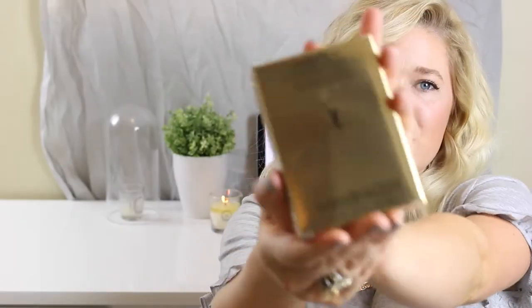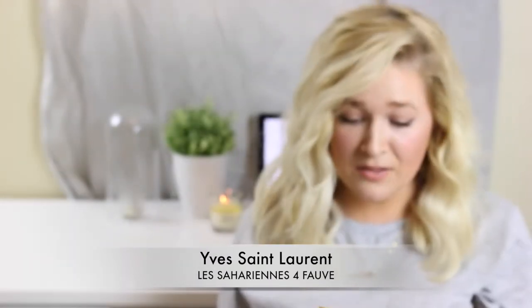Beauty item number two is the Yves Saint Laurent Le Saharianne cream bronzer. The packaging is gorgeous — I mean, it's Yves Saint Laurent, so you know it's going to be beautiful. This is a high-end cream bronzer. I love cream products because they give a more natural finish and accentuate a dewy look, which is the only way to go for me.